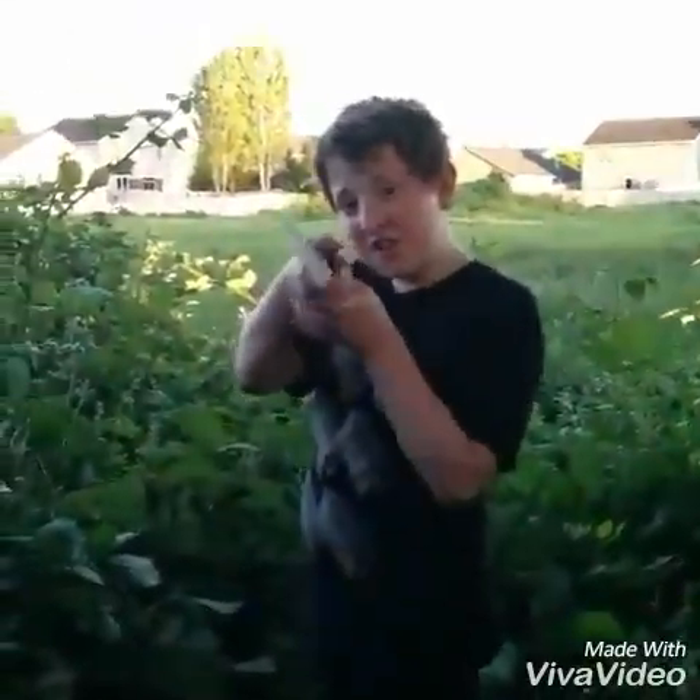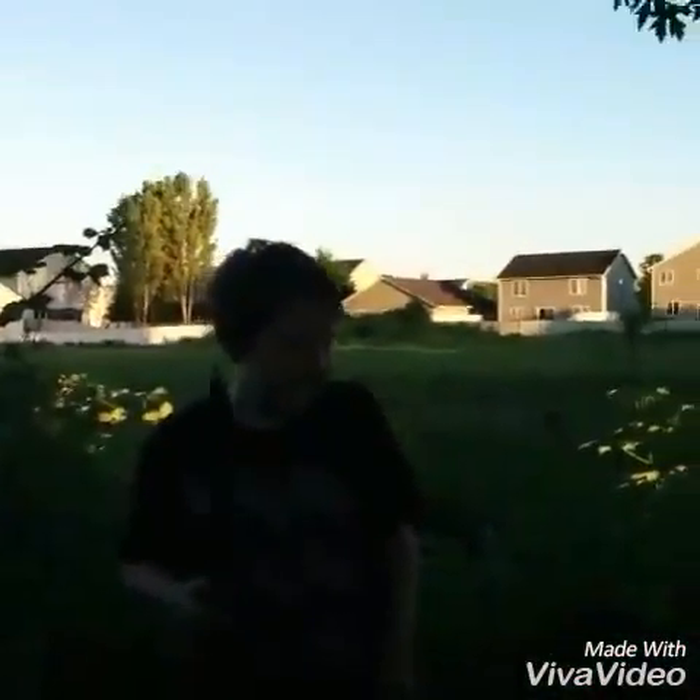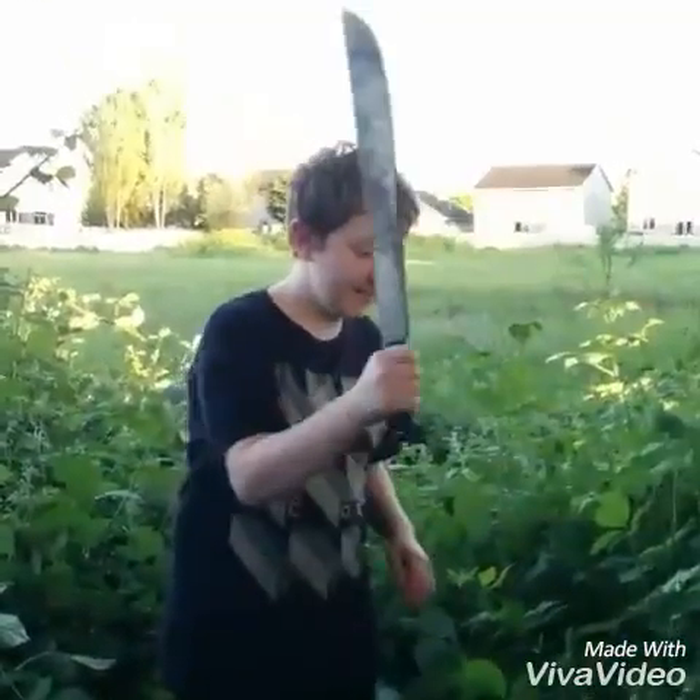Hey guys, I'm here on Evan's channel. Hello. That was actually really good, like in the center frame. Oh really? Yeah. Oh god, the lighting is going crazy. Okay, there we go.